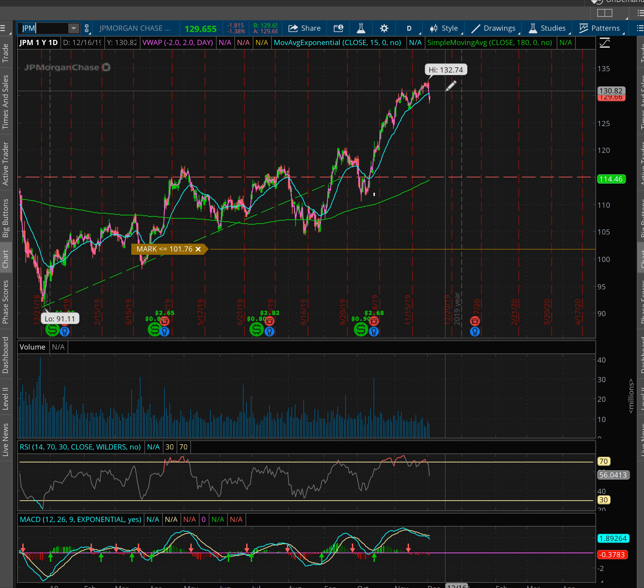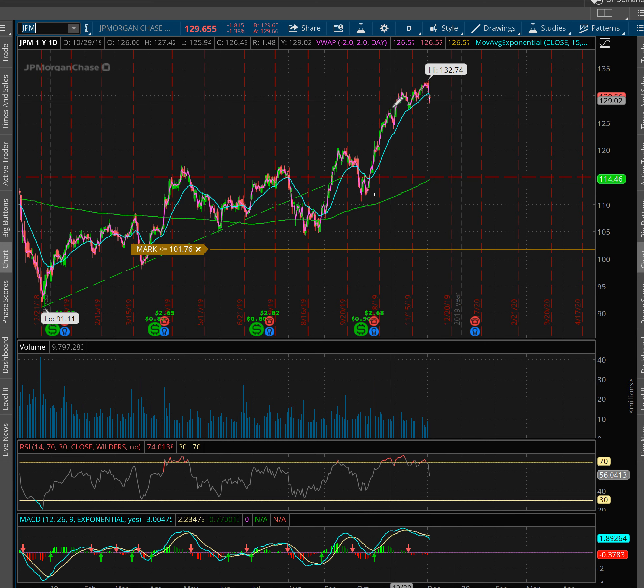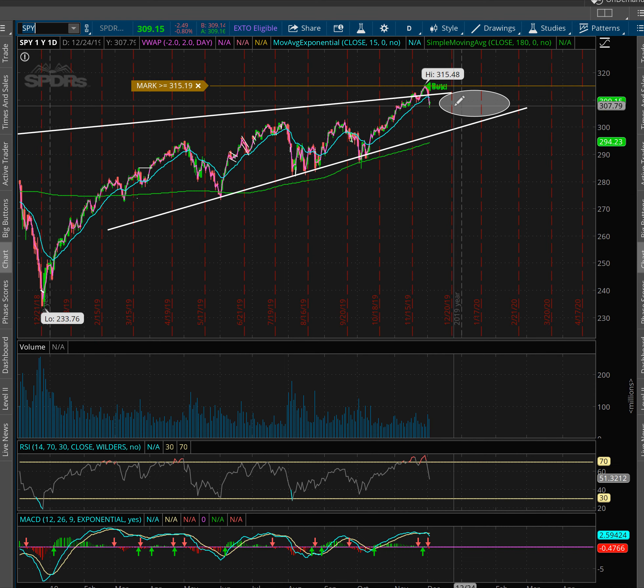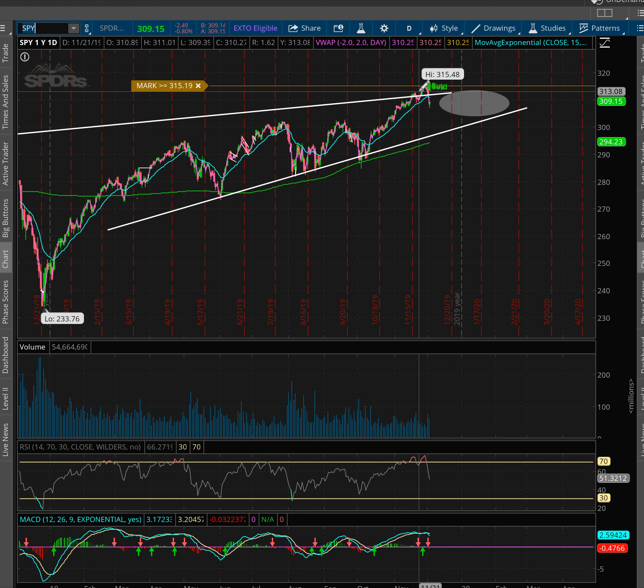Risk versus reward is something I talk about a lot, but it's what's important. Think about it this way: if you're risking $100 to make $50, is that worth it? No — even if your odds are high. But now imagine with the same odds you're risking $100 to make $200 — now the risk is worth it. So how I looked at it was: I don't see JP Morgan and the whole market ripping the next day unless some unexpected news comes out.